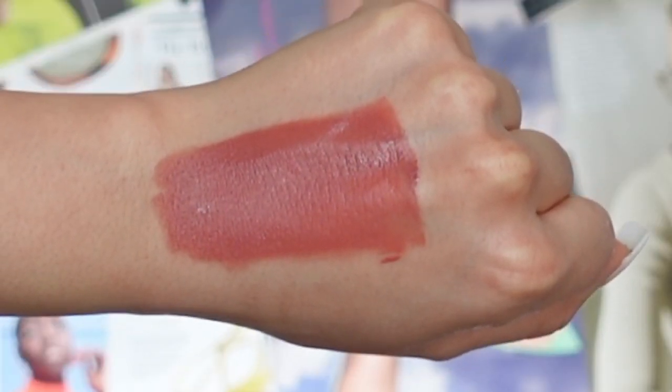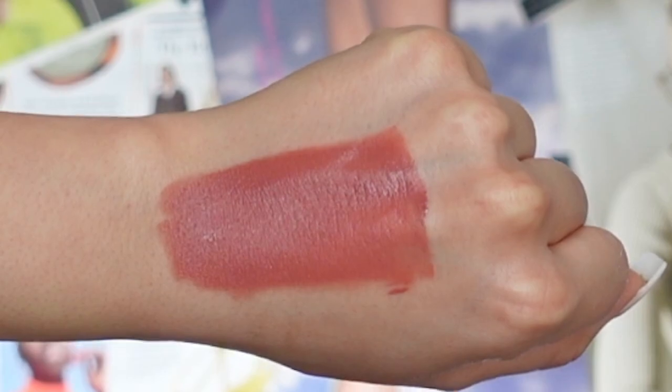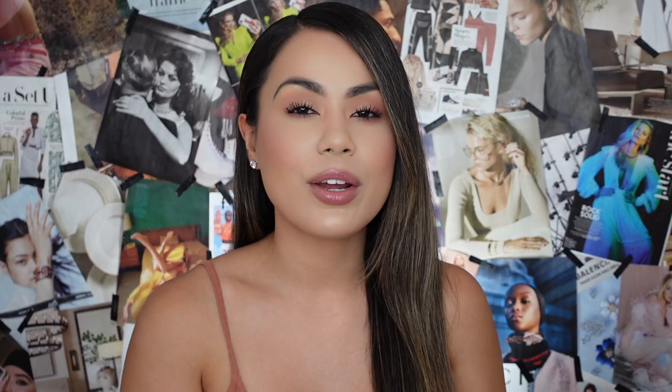Our fourth lip shade is called Warm Up, described on the website as a red rose liquid lipstick — and it really is. It's perfect if you don't want a bold red lip but still want something more pigmented. It's an everyday color with a little extra to grab attention. It'll complement many different skin complexions, and you can definitely layer it for more pigment. Let's try on Warm Up.